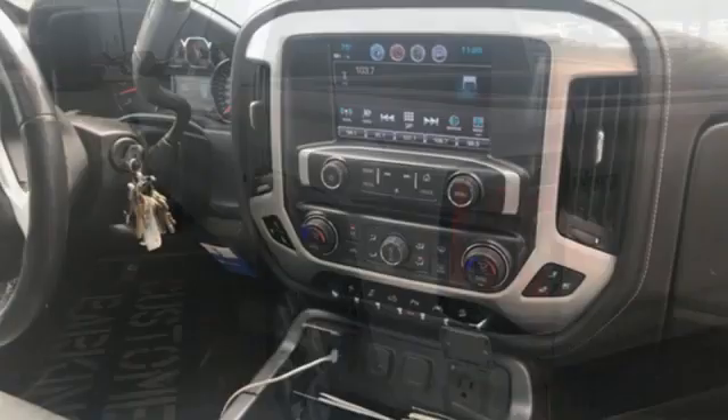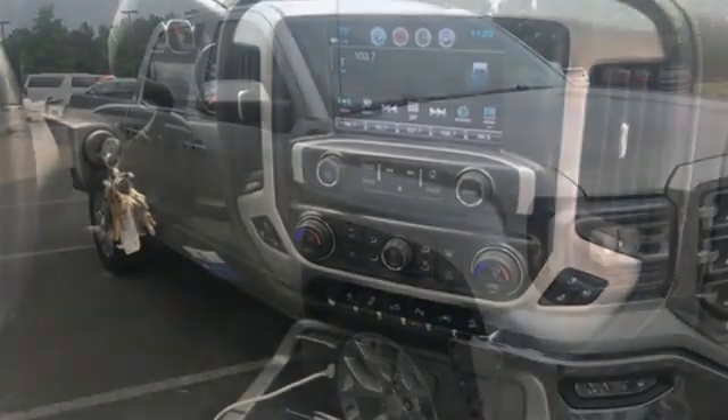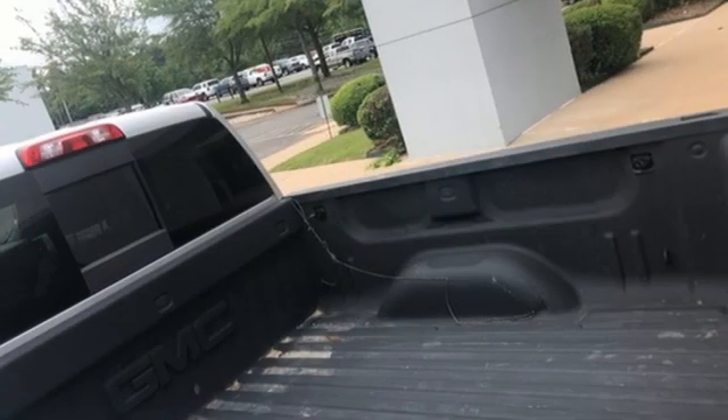It comes with all the amenities you need: Ecotec 3 engine, 4-wheel drive, driver selectable mode, trailer hitch receiver, Bluetooth wireless audio streaming, and OnStar 4G LTE Wi-Fi hotspot.